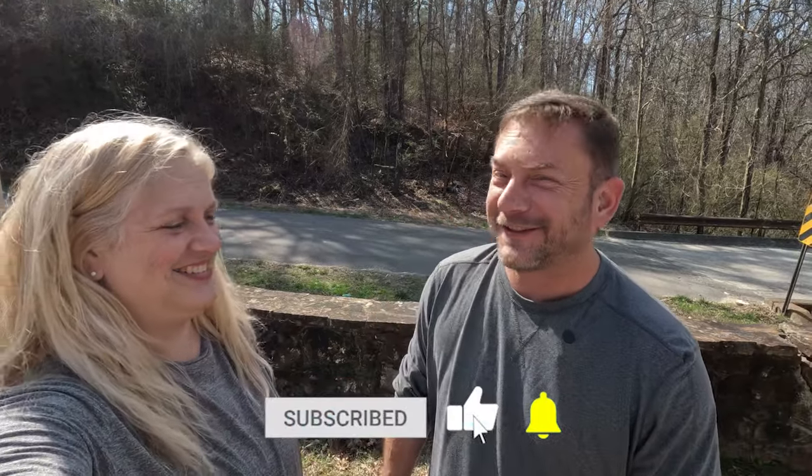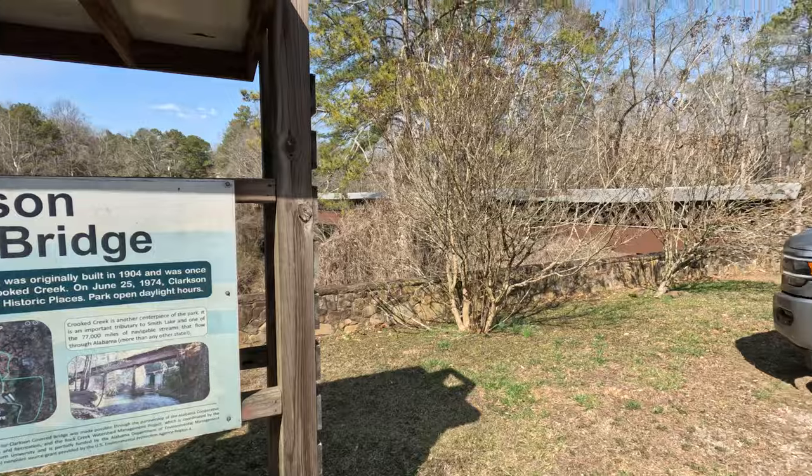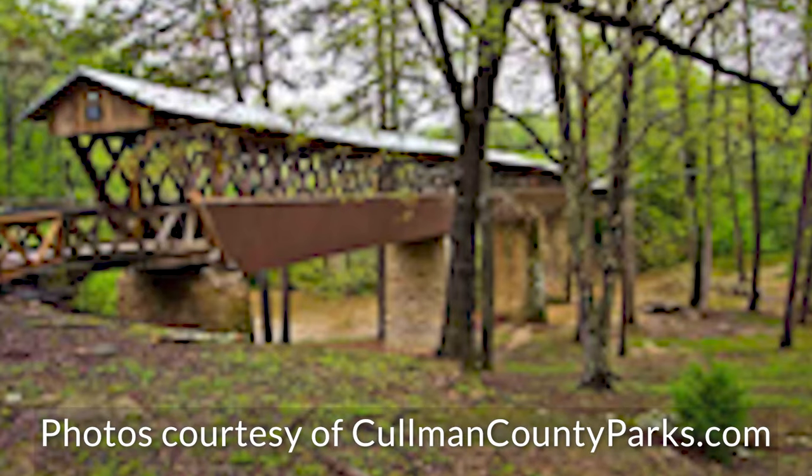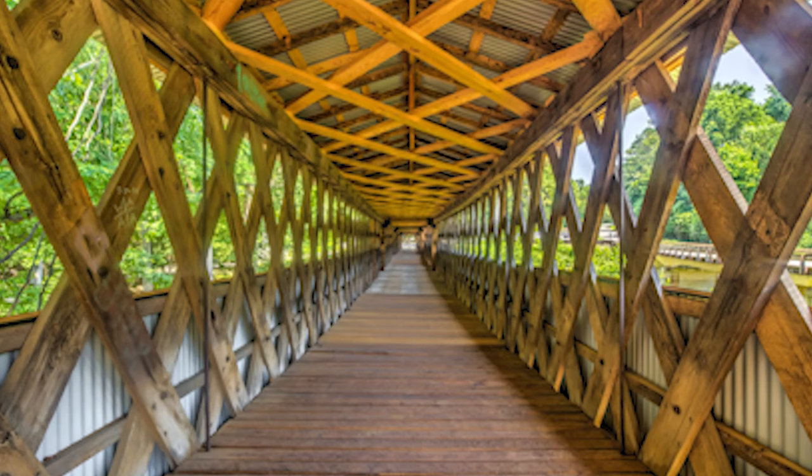Today we're going to take a look at Clarkson Covered Bridge. For those of y'all that don't know, we actually like seeing covered bridges. We like old barns. We basically just like being out in the country. So today we're here at this covered bridge — it runs across the Crooked Creek, which is a tributary of Smith Lake.